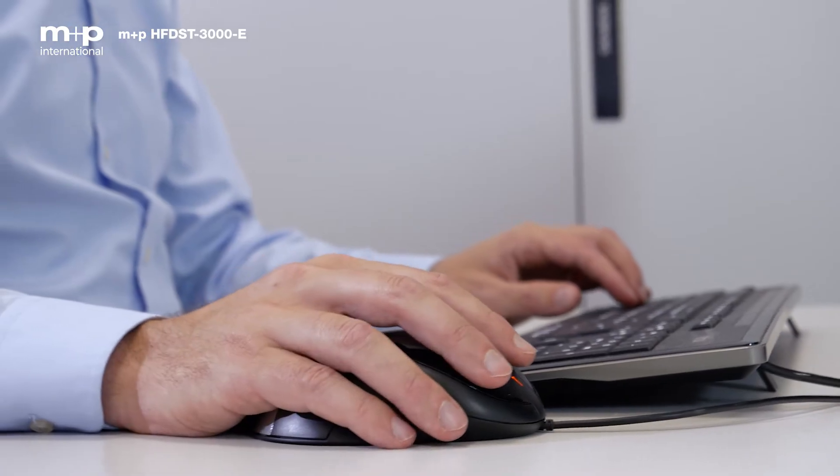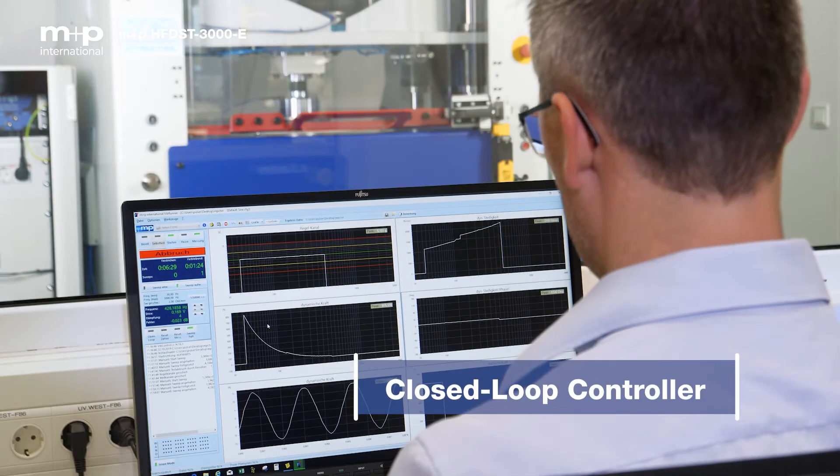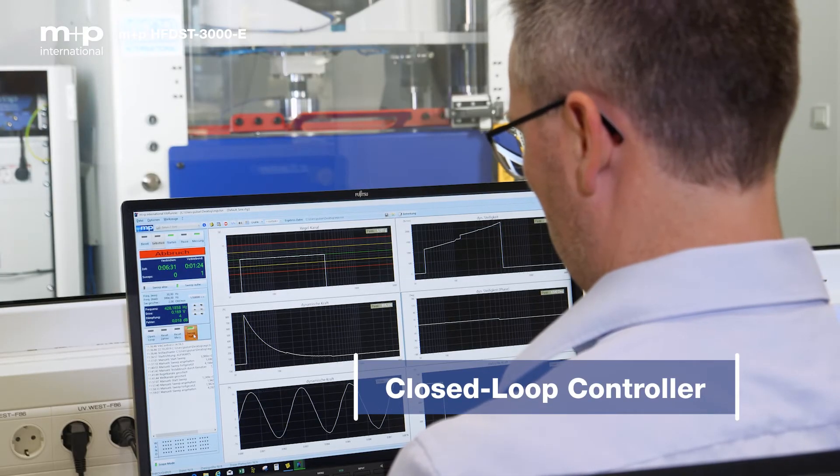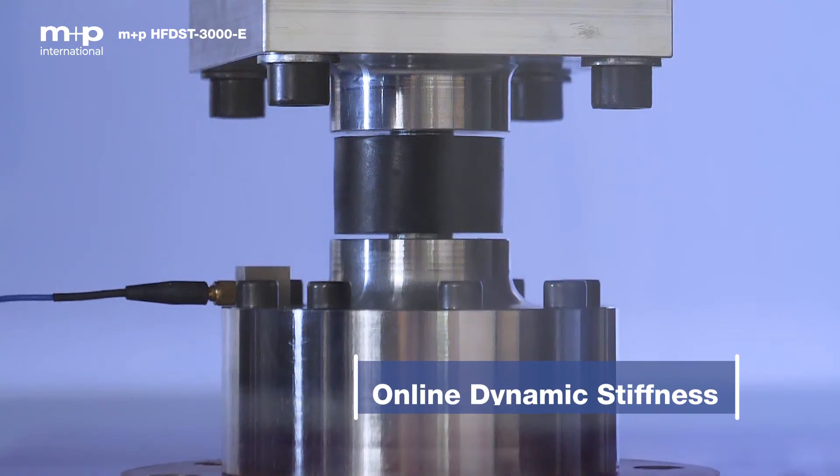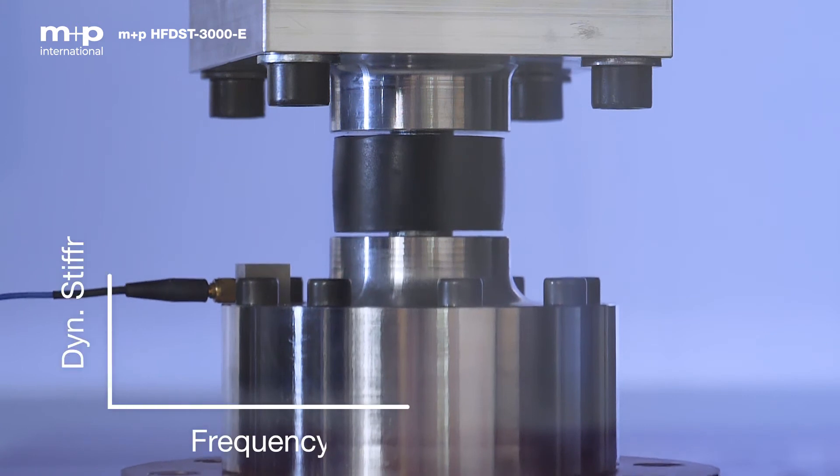The test is controlled by the proven M&P VibControl software, where static preloads and test levels are defined. During the test, the dynamic stiffness and loss angles of the mounts are calculated and displayed online.